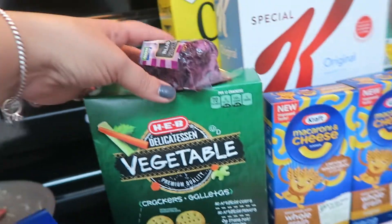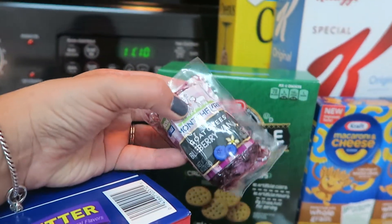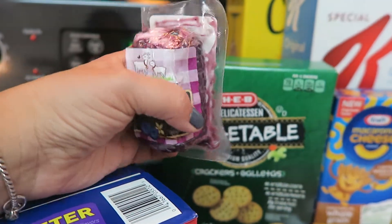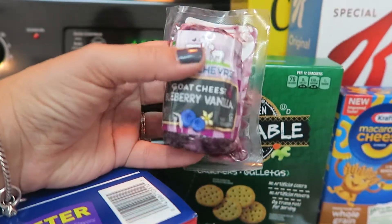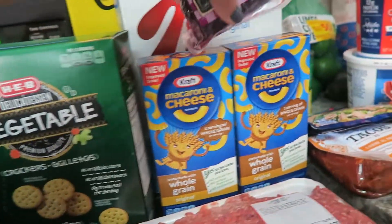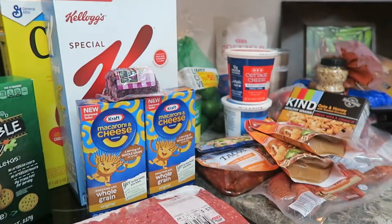This was my splurge for today — it was on sale for like $2 and it's super tiny, but I'm all about blueberry anything. Oh my gosh, and it's vanilla! Some goat cheese with blueberry — I can't wait to dig into this. And I got some crackers to go with it. I think that's it! Okay you guys, that's it for my haul.